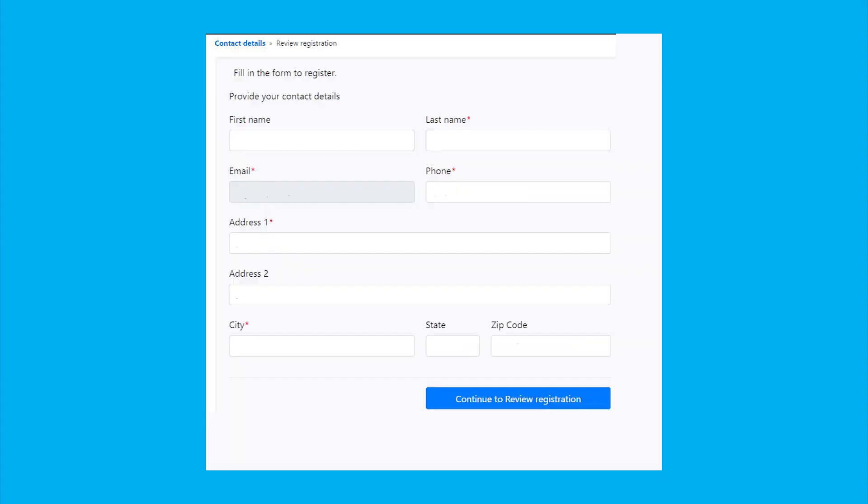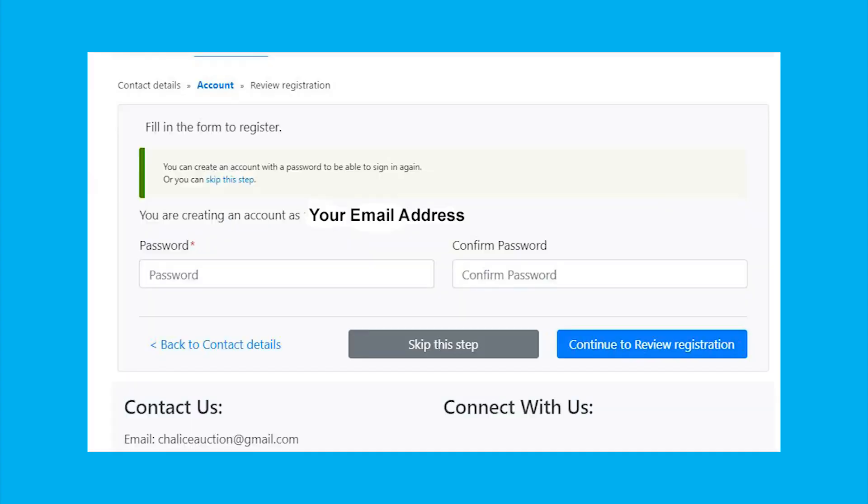Please fill in all the fields and press Continue to Review Registration. Create a password if you want. If you don't want a password, press Skip This Step and then Continue to Review Registration.